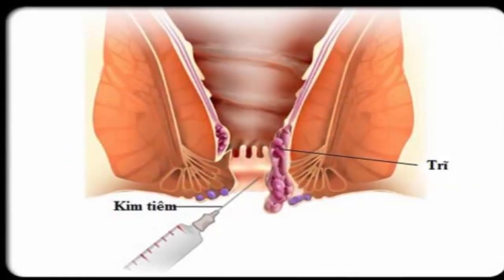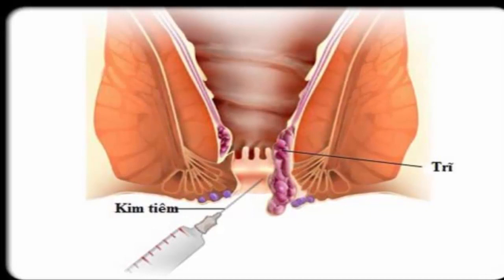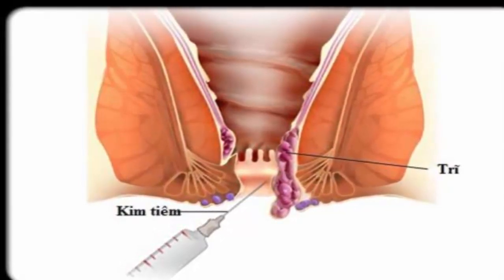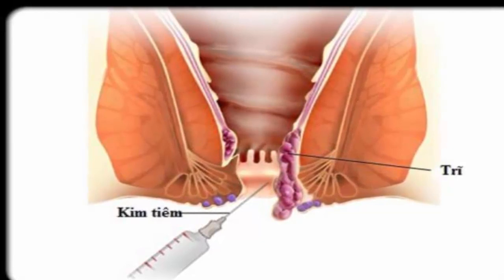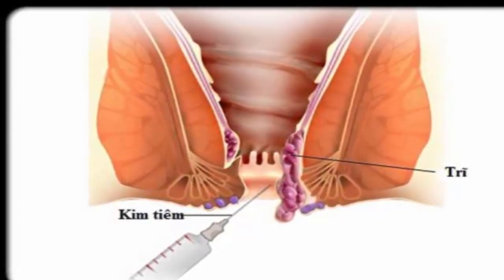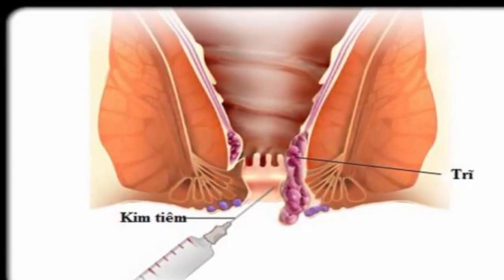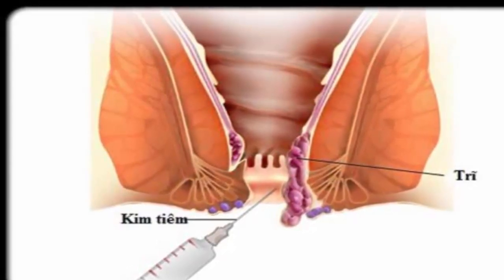Step 3: Discuss rubber band ligation. This is the most common procedure used to treat hemorrhoids. A small elastic band is placed around the base of an internal hemorrhoid, which cuts off the circulation to the hemorrhoid. With no circulation, the hemorrhoid will shrink and wither away in about a week.